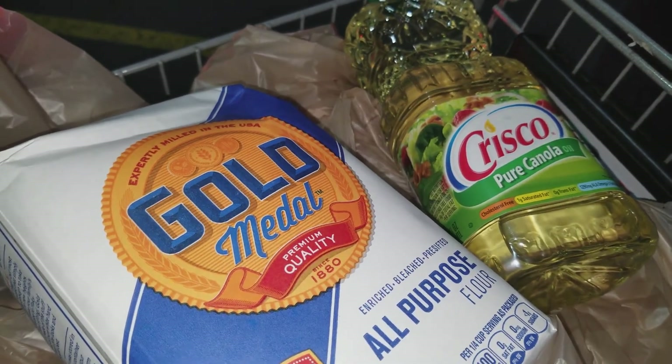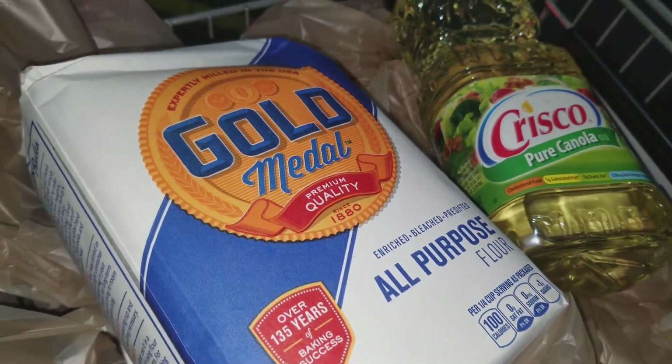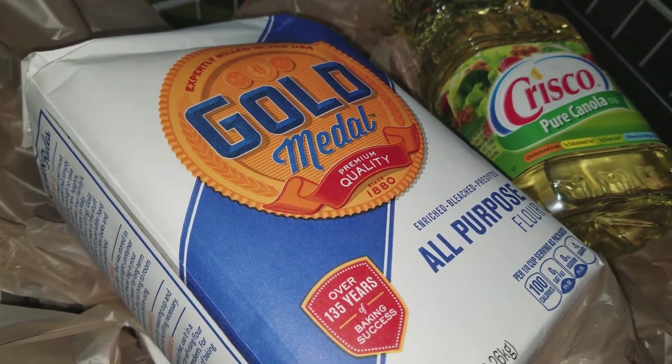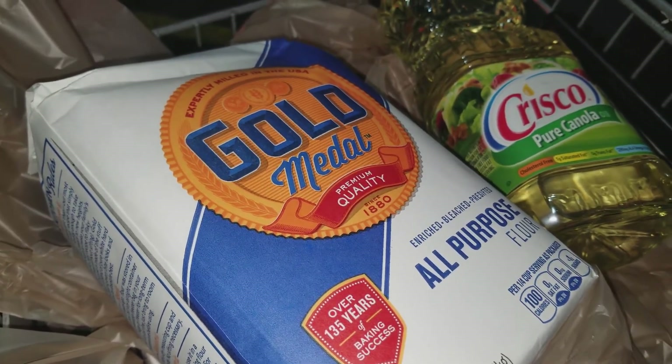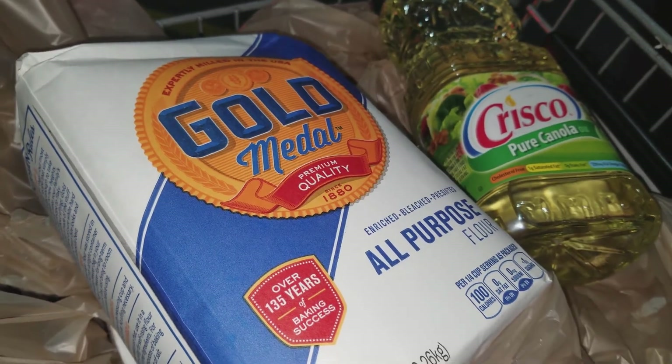They're going to be 99 cents with that digital coupon. Or get five of the Gold Medal flour, which are also going to be 99 cents with that digital coupon — basically it's like five dollars for each five that you buy. Thank you for liking, subscribing, and watching.